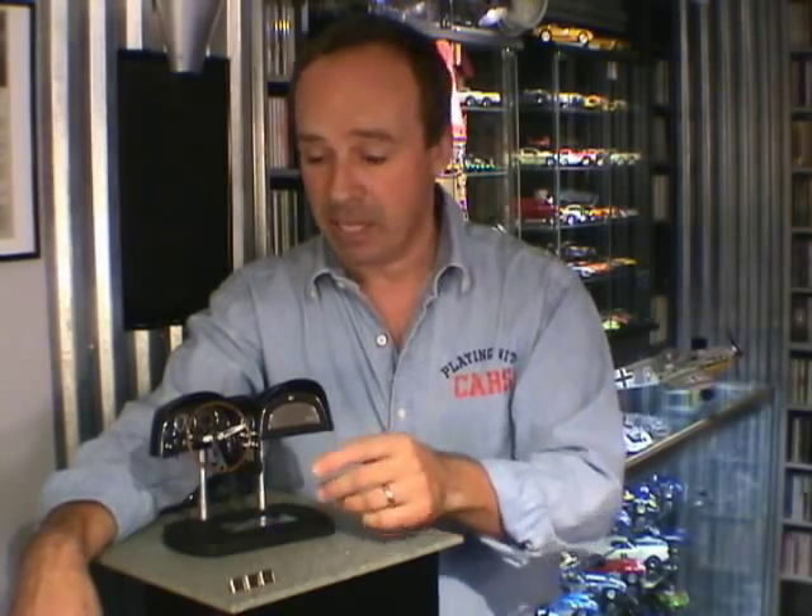Thanks for stopping by The Car Room. For Playing With Cars, I'm Joe Kelly Jr. Drive safely. Take care. Bye-bye.